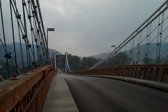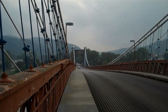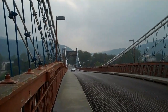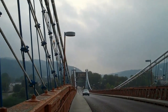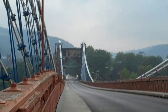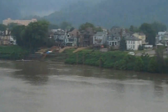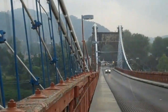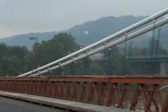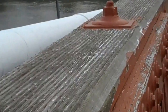Walking here is a little bit scary, especially if you are not comfortable with heights. Here's a view of the Ohio River. The cables dip below the railing.